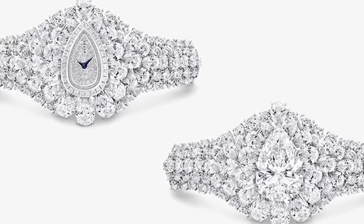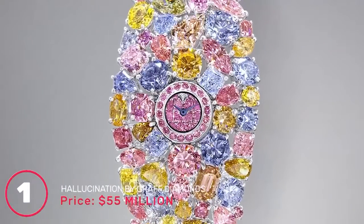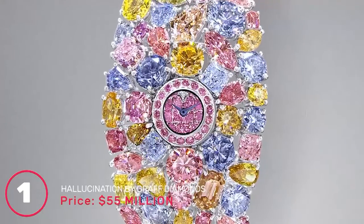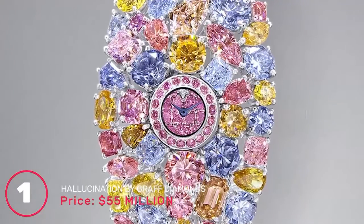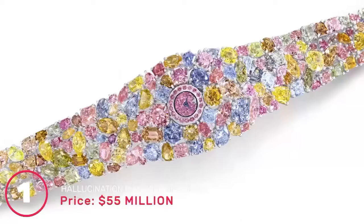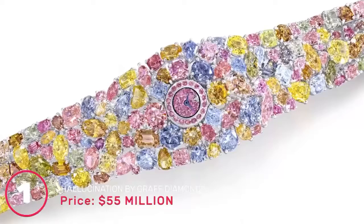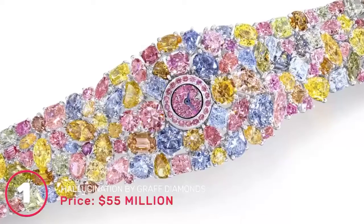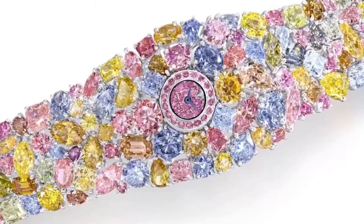Number 1: Hallucination by Graff Diamonds, price 55 million dollars. You cannot talk about the world's most expensive watch without including Graff Diamonds — the Hallucination costs an enormous 55 million dollars. The bracelet is made of platinum entirely covered in 110 carats of diamonds in a myriad of colors, including blue, yellow, pink, and green, in heart, emerald, pear, marquise, and round shapes. It is the best and most expensive watch that money can buy.